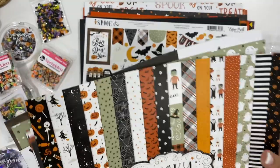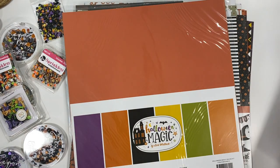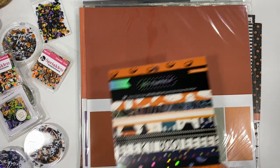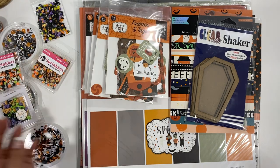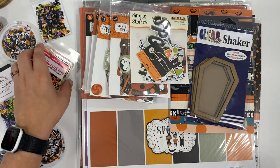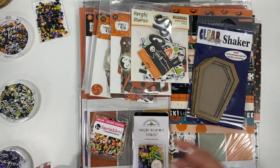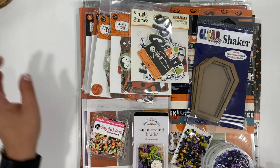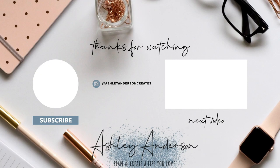Last but not least, I got a couple of packs of solid color cardstock — these ones are more muted colors for Halloween, and these are kind of brighter colors. So that, my friends, is everything I got to start me off for October Daily! I have this really cute mini bat album that I want to create, and I'll make a video of me creating it to show you guys. I'll have everything linked down below in the description box. Don't forget to hit that subscribe button — have an incredible day and I'll see you in the next video!